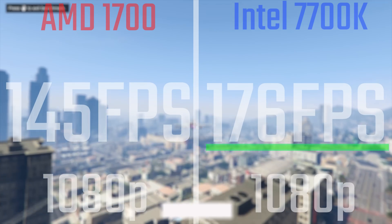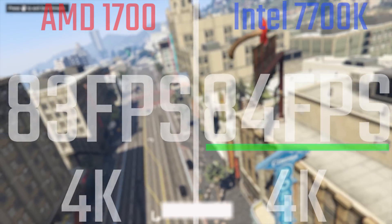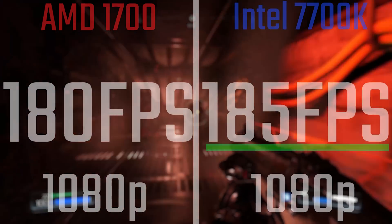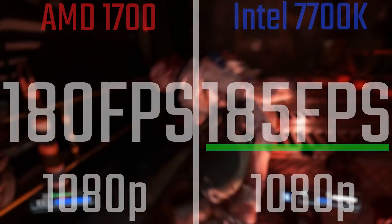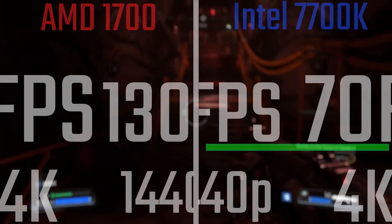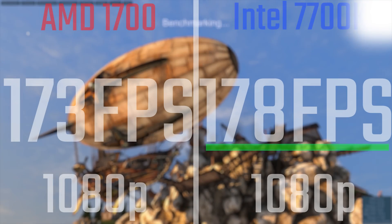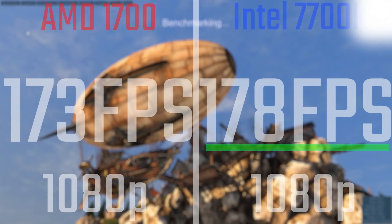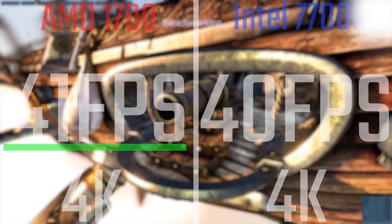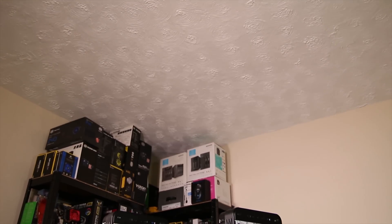In GTA V, the 7700K just has better optimisation — no matter what resolution you're at, it still beats the AMD chip, although at 4K there's only 1fps difference. In Doom running Vulkan, there really isn't a massive difference at 1080p — only 5fps — and only 1fps at both 1440p and 4K, which is very impressive. In Unigine Heaven, there's only 5fps difference at 1080p, and at 1440p and 4K, AMD just about pips the post. That's a really impressive result and something AMD should be very proud of.